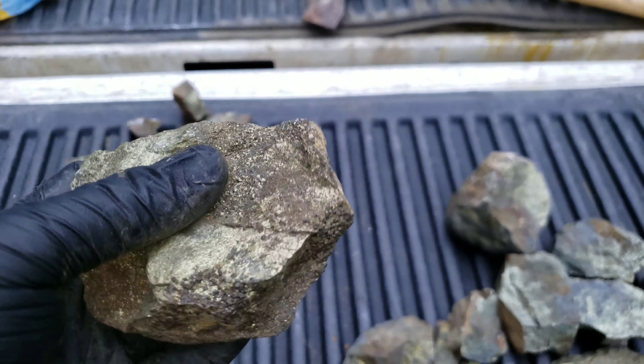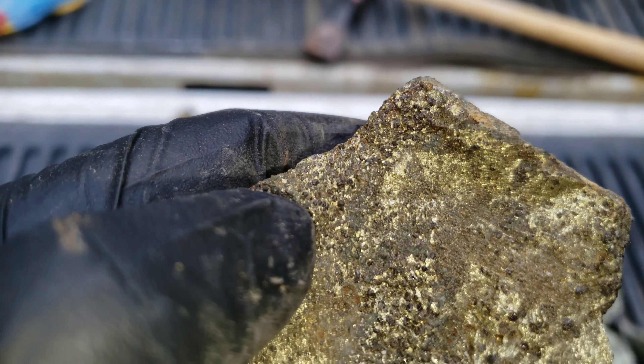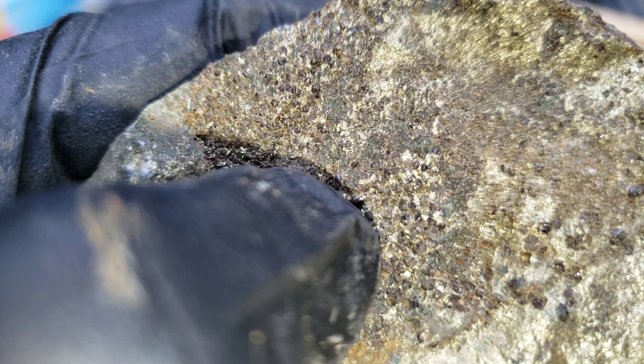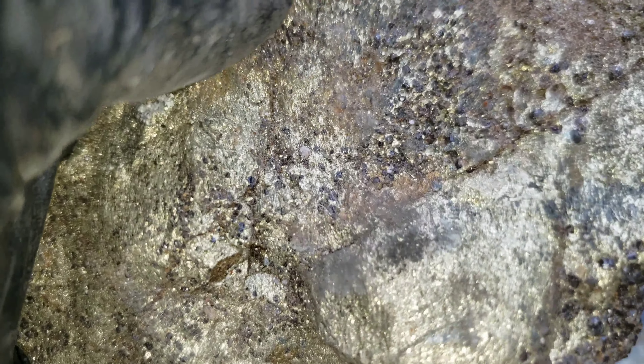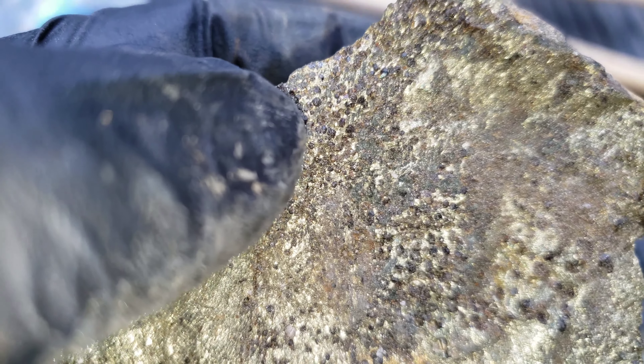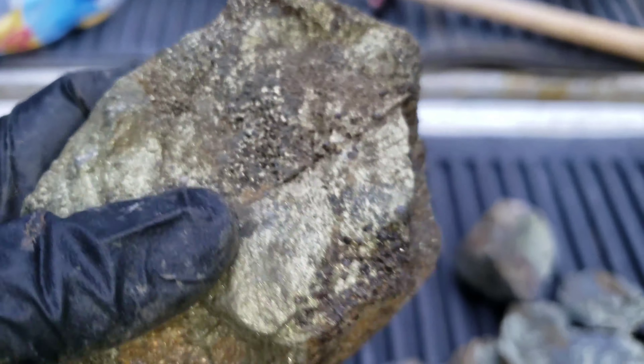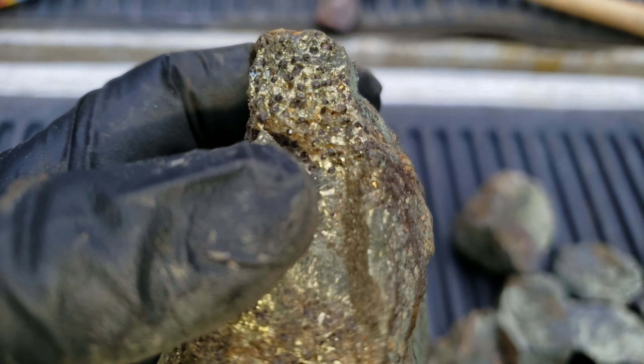Some of these samples look like they have little tiny garnets in there — as some people say. Definitely looks like it.